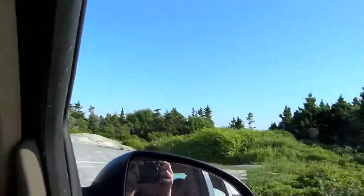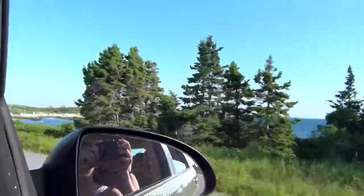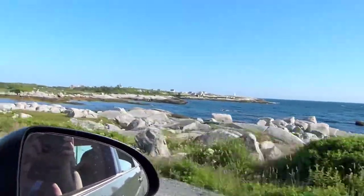Check out this area here. This is the Peggy's Cove area. It's really cheesy — they're all rocks. Peggy's Cove, isn't it beautiful?